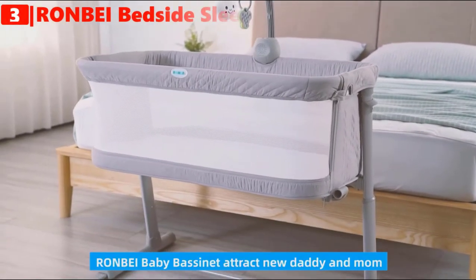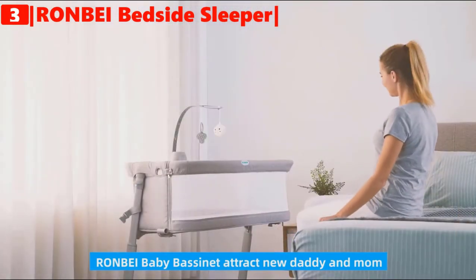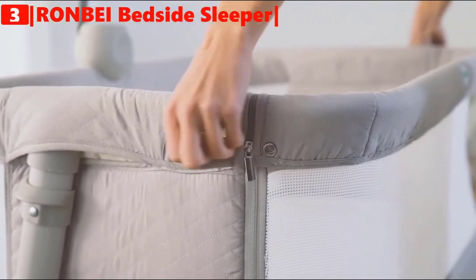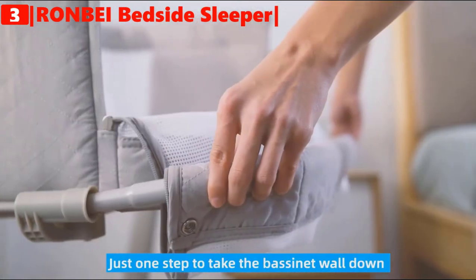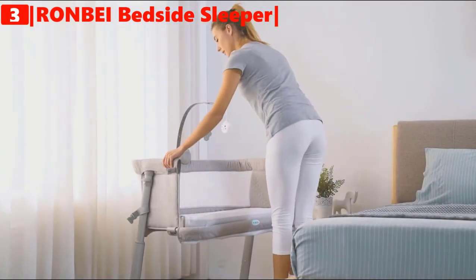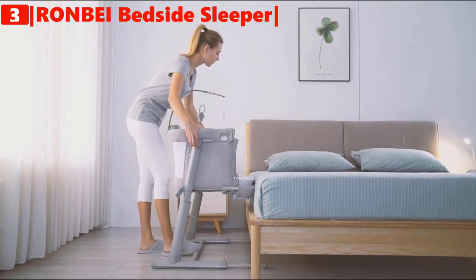The third product on our list is the Ronbay Bassinet Bedside Sleeper. Keep your baby close and comfortable with the Ronbay baby bassinet, which holds your little one safely within reach right at your bedside. It is perfect for newborns up to six months old. This bedside sleeper is ASTM and CPSC certified — safe, ergonomic, and comfortable. The portable design folds for easy transport and storage.